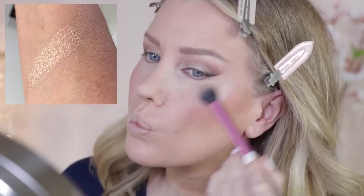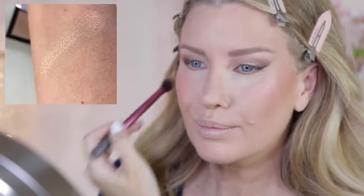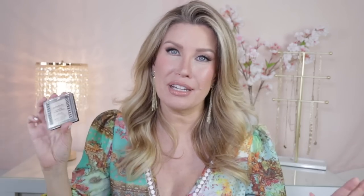Even though I don't think every beginner's kit needs a contour product, I do believe that a highlighter is pretty important. Whether it be a liquid highlighter like the Wet n Wild Halo Glow, or a powder highlighter — my pick for this kit is the CoverGirl True Blend Super Stunner in the shade Pearl Crush. This is not a new product — I've been talking about it for a couple of years. I looked online to make sure it hasn't been discontinued, and thankfully it is still available, because I think it is positively stunning.